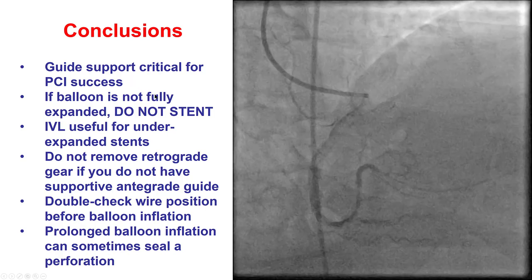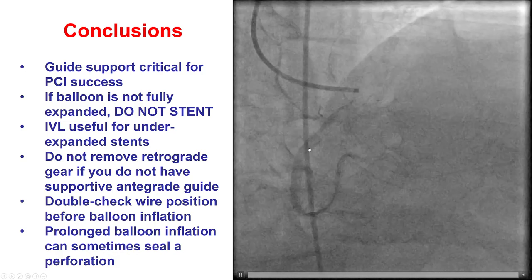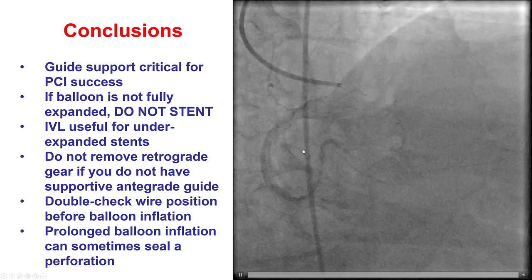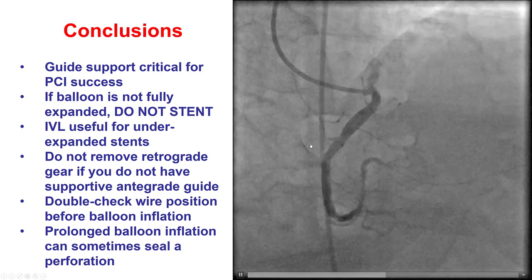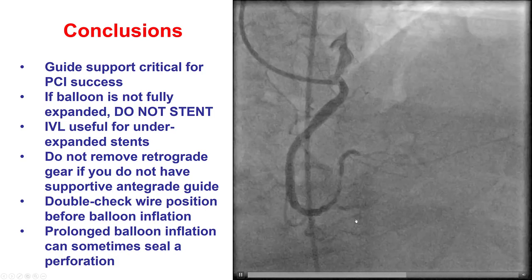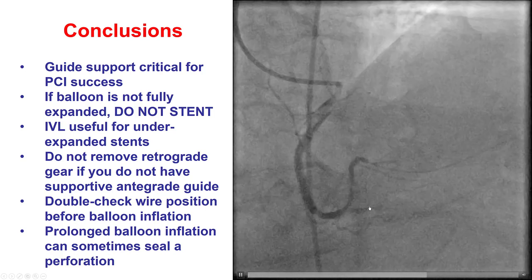There were many lessons from this case. First, the importance of having good guide support for any PCI, especially complex PCI — a big portion of the challenge was the difficulty of engagement with this anterior-superior takeoff. Second, if the balloon doesn't expand fully, do not stent. We did not appreciate how calcified the proximal cap was until after we placed the stent and found it under-expanded — but intravascular lithotripsy was extremely useful in successfully expanding it. The key lesson is that we should not have removed the retrograde wire before delivering the stent into the distal RCA and PDA. Had we kept it, we could have stented all the way from the RCA into the PDA without problems. Because we removed the retrograde wire a little too soon, that created issues with stent delivery that eventually was unsuccessful.